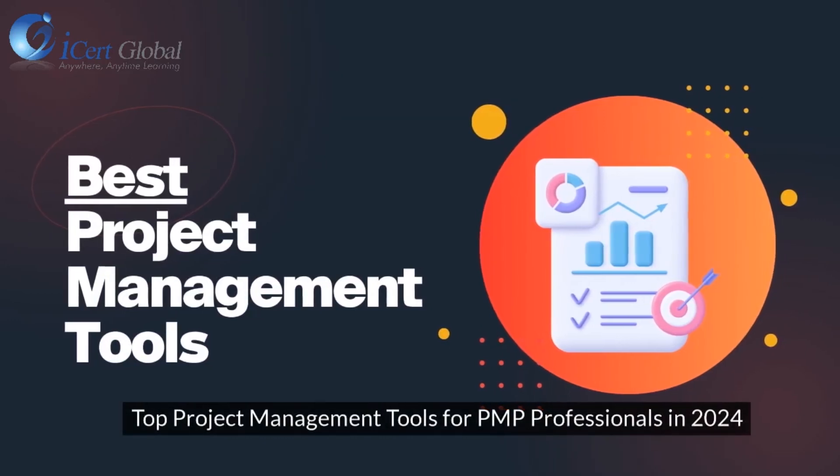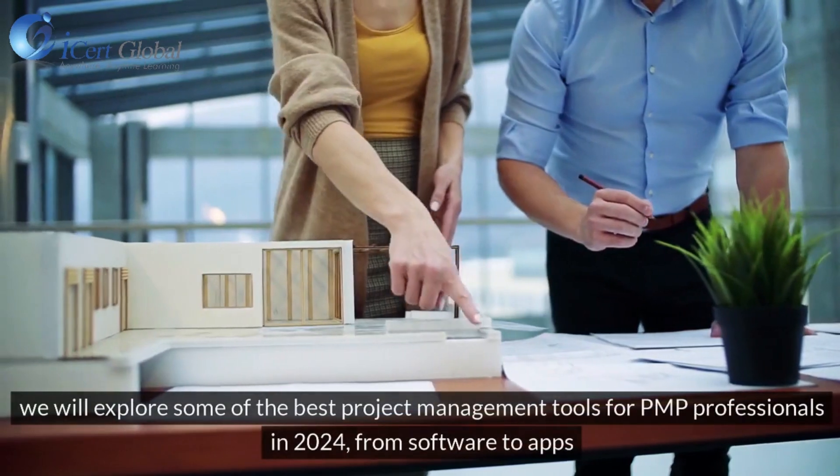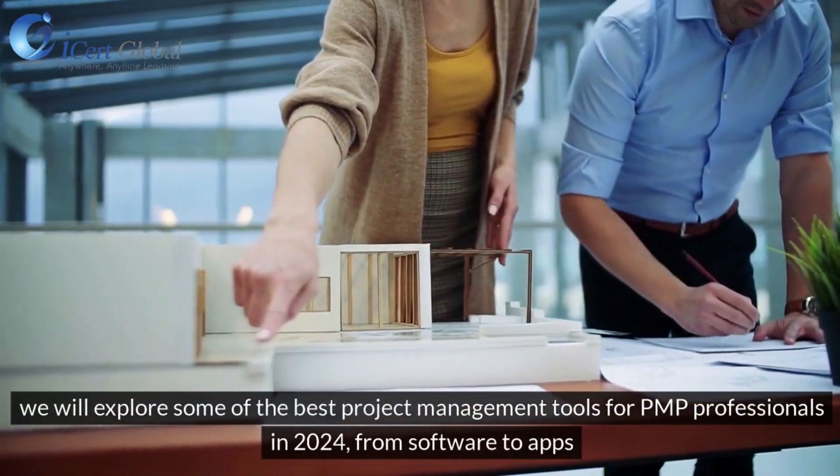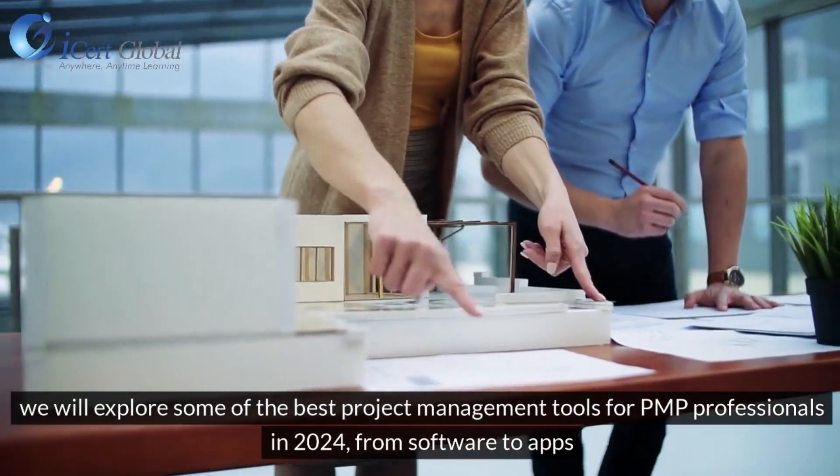Top Project Management Tools for PMP Professionals in 2024. We will explore some of the best project management tools for PMP professionals in 2024, from software to apps.